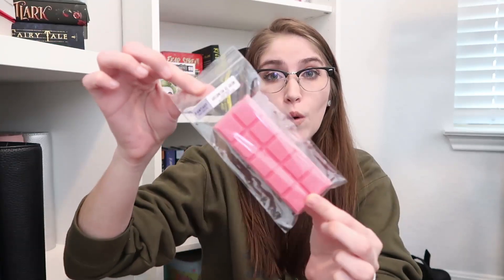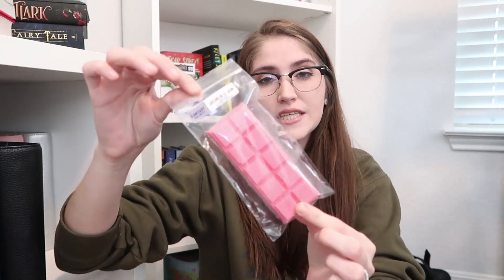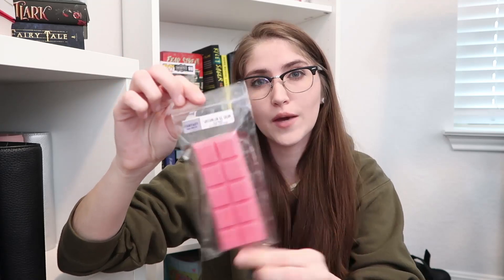First up is called Watermelon Ice Cream, done in a mid-tone pink to make it a little more watermelon-y. This is a blend of watermelon and ice cream scoop bread. Ice cream scoop bread is a very sweet, bready scent, and when you mix in that watermelon it is so good. The watermelon is definitely prominent, but then you get that creaminess of the ice cream scoop bread — that's where the watermelon ice cream vibe really comes into play.